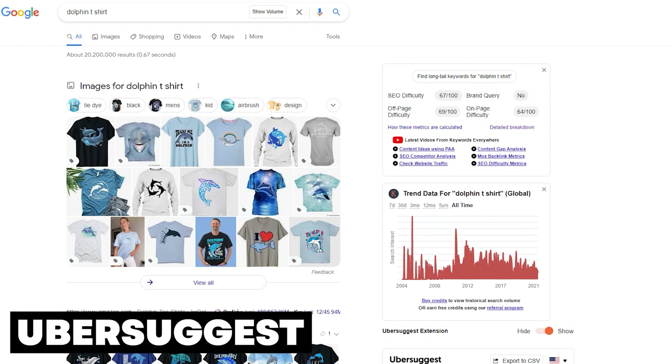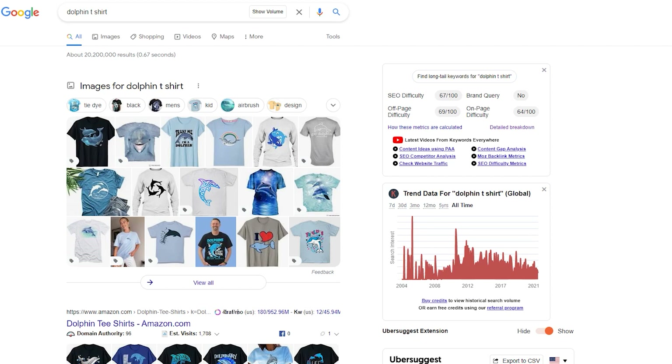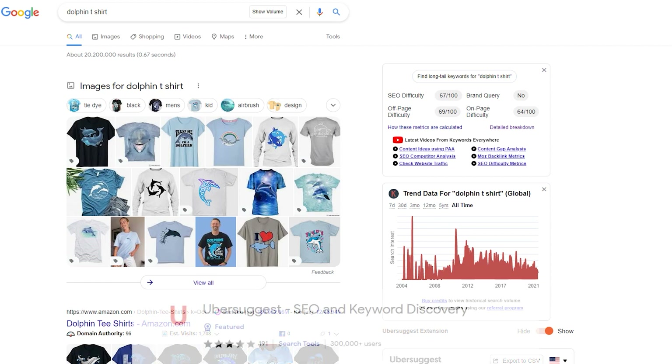The founder of Ubersuggest, Neil Patel, is one of the leading personalities in the field of online marketing. Today, most people use Ubersuggest to find new keyword ideas for their online content, but it can also be used to find interesting keywords for Redbubble or any other print-on-demand platform. While Ubersuggest is a paid tool, it comes with a free Chrome extension that simplifies keyword research.